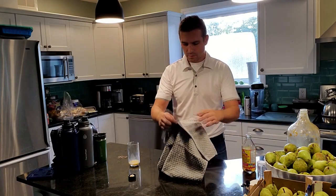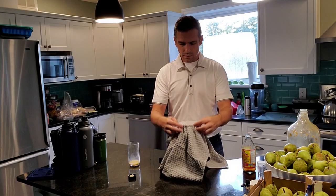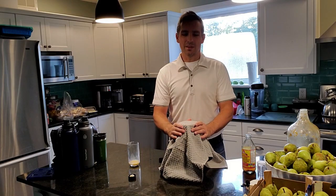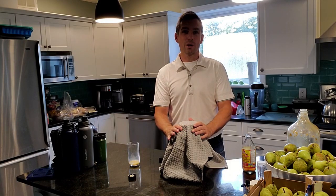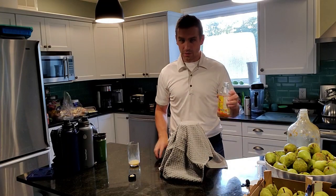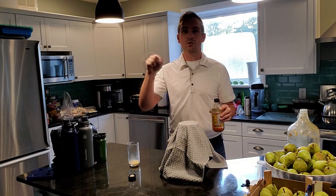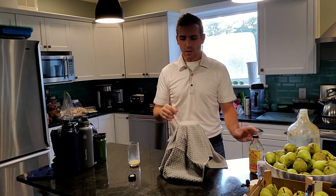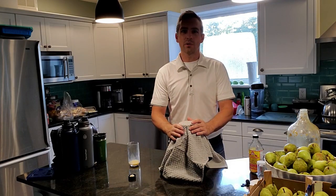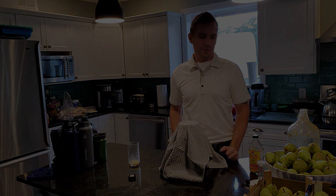And that's it. Now we're going to keep this airtight and leave it for anywhere from a couple of weeks to about six months. It would be more like six months if we didn't inoculate it with mother from an old batch. Once we have this batch, we can use it to inoculate the next batch. Since we did inoculate it, this will probably only take a couple of weeks — maybe about one month. And then we have apple cider vinegar.